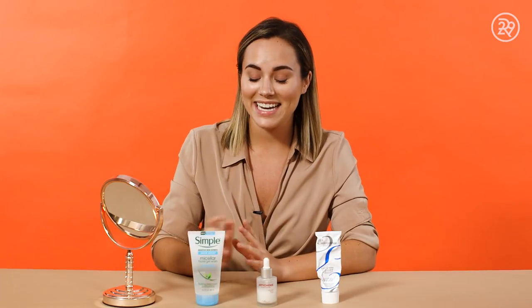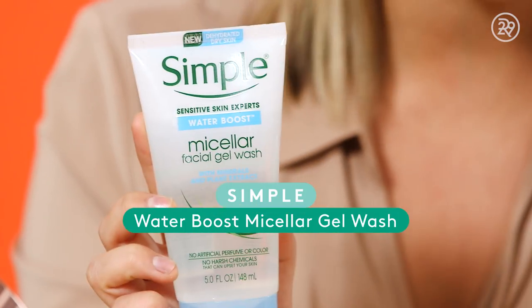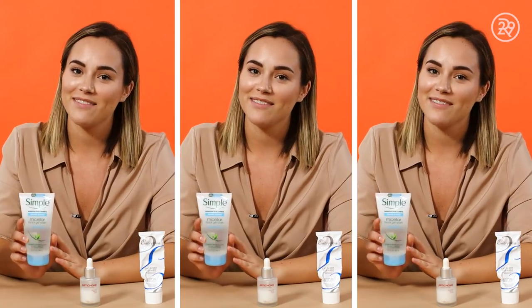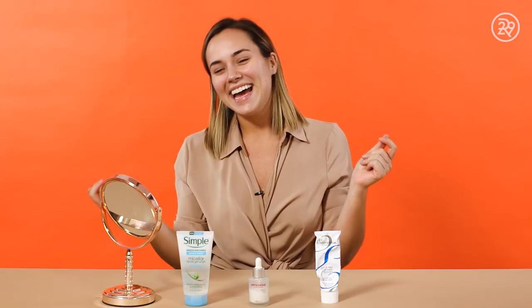Behind every great skincare routine is a great face wash. One of my absolute favorites is this micellar facial gel wash. It's really gentle on your skin — I love using this one because it leaves my skin feeling very hydrated, refreshed, and taken care of. I went ahead and washed my face and I'm back feeling so clean, with a nice fresh palette to really layer onto.